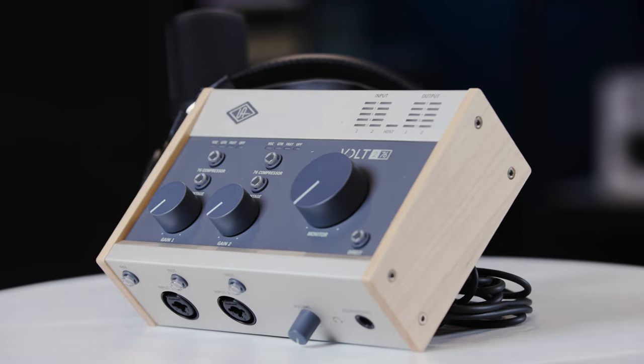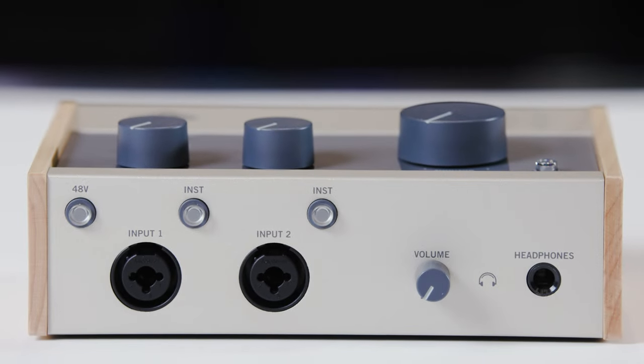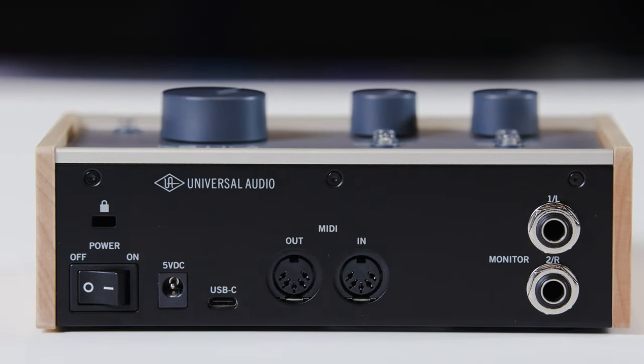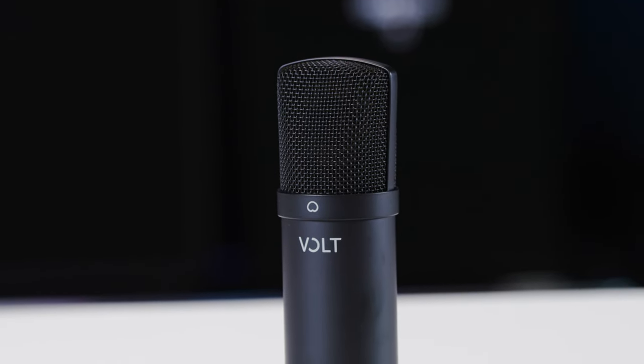I recommend this package to those who are ready to start recording the right way, with a two-channel interface, headphones, and mic from Universal Audio. The Volt has optional vintage op amps that give you tube-like warmth when you need it. It also has a built-in FET compressor and low-latency monitoring. With iOS compatibility, this truly is the best mobile recording studio you can buy.